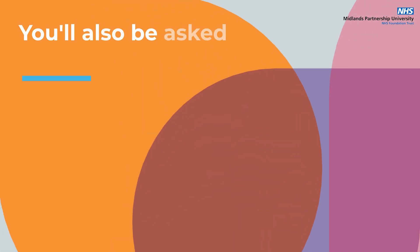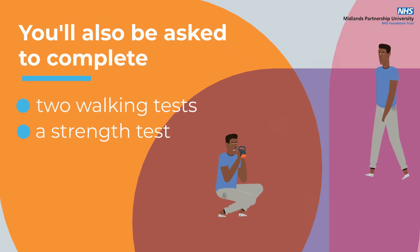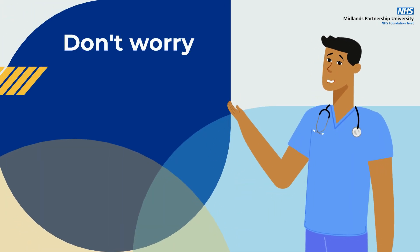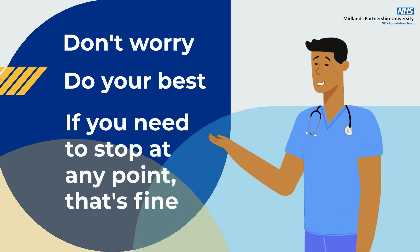At the appointment, you will be asked to complete two walking tests, a strength test and fill in some questionnaires. Please don't worry about this — we only ask you to do your best, and if you need to stop at any point, that's fine.